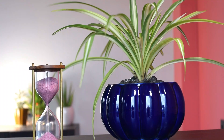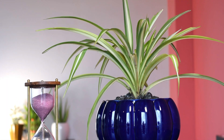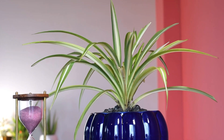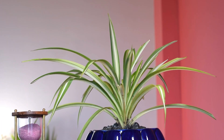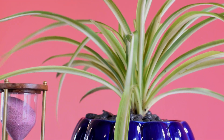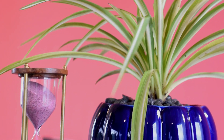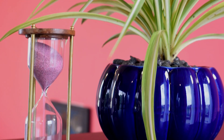Spider Plant. Spider plants are great in refining indoor air quality as they produce more chlorophyll compared to other house plants, which means more oxygen. According to the NASA Clean Air Study, spider plants also remove formaldehyde, xylene, toluene, and carbon monoxide that are the main sources of indoor air pollution.